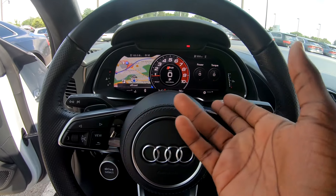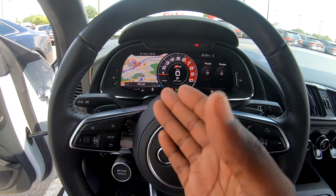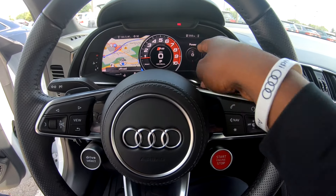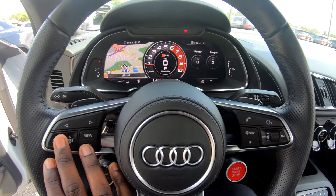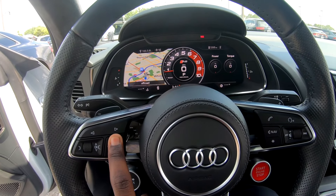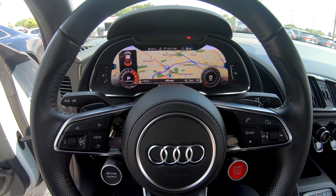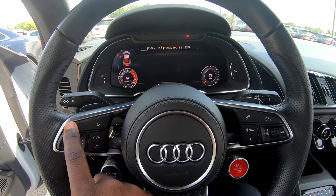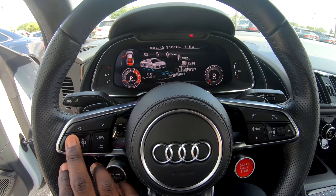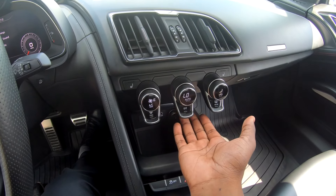The push-button start is right on the steering wheel. This is called the Virtual Cockpit — it's a 12.3 inch display where you can view all types of information. Right now it's showing navigation in the center with a speedometer and tachometer, plus a digital display for speed, power, and torque. You can zoom in on the navigation using the scroller, and hit view for a larger navigation display. You also have phone connection, audio information, and all your different vehicle settings.